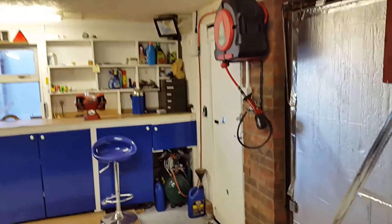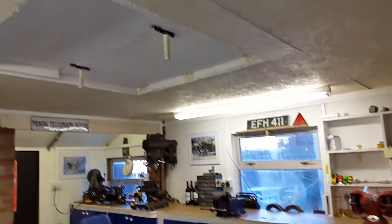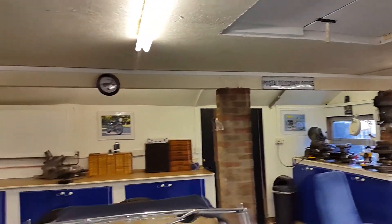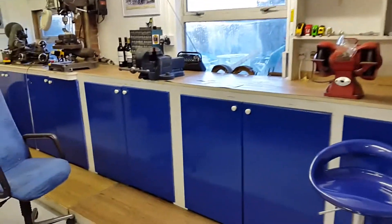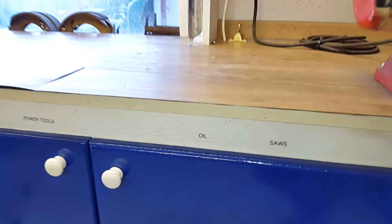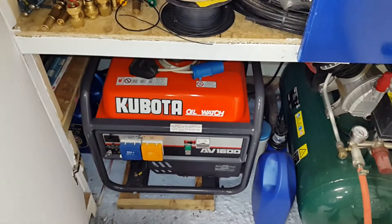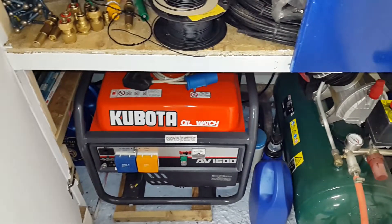Everything's thoroughly insulated — there must be 20 to 30 centimetres of insulation in the ceiling and in the walls. All the cupboards are labelled. Inside this one is the generator.